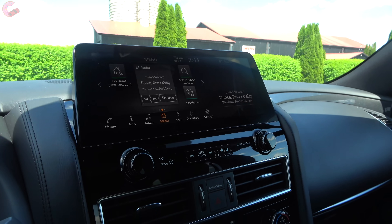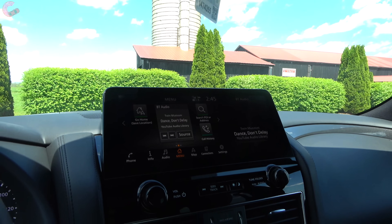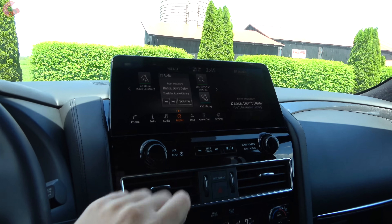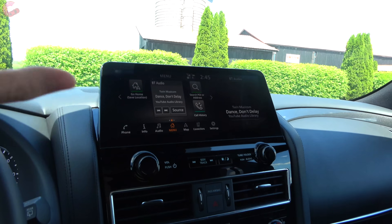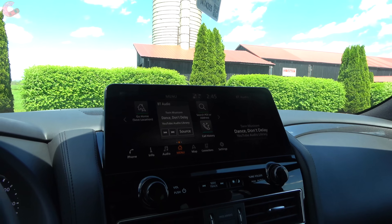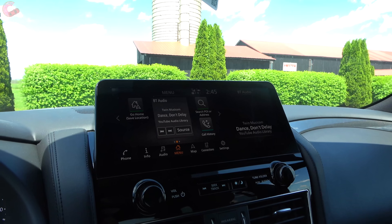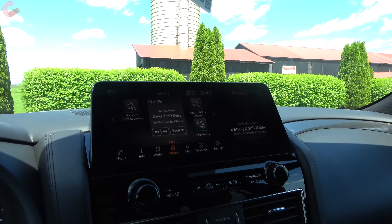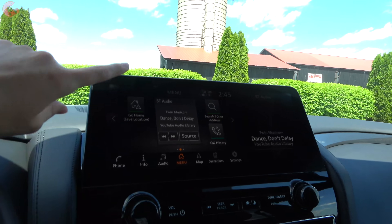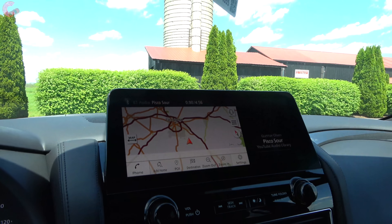Now to the elephant in the room: the brand new display. It really modernizes the cabin — if you remember what the old one looked like with all the buttons around it, this is a huge difference that takes this cabin into the 21st century. This is actually a 12.3-inch display, the largest inside the Nissan lineup. You can control it with the knob but it is also a touch display, so it's nice to have both options on board.